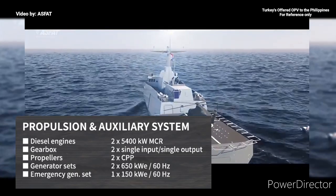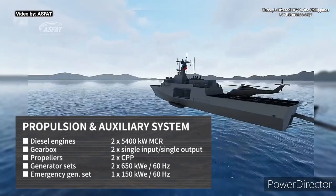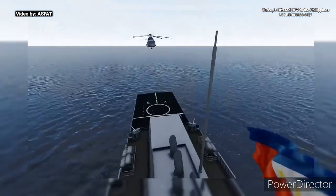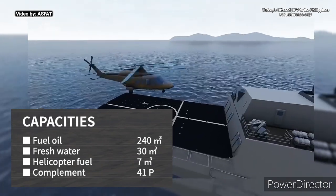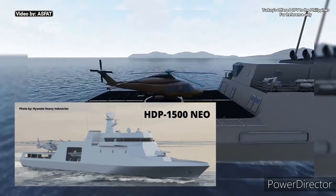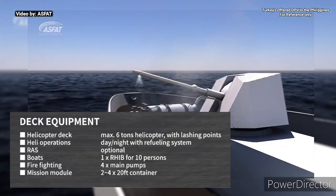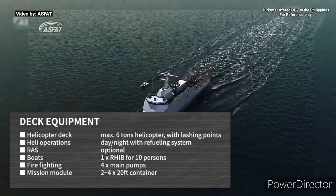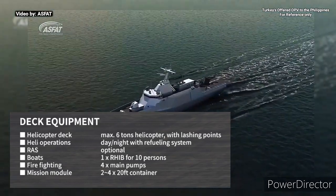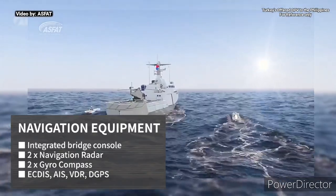The propulsion system includes two gearboxes, two controllable pitch propellers, 2,650 kW electric generator sets, and one emergency generator set. The offshore patrol vessel has capacity to store extra fuel for its assigned helicopter. The HDP-1500neo can accommodate a six-ton helicopter with day and night operation capabilities, has one rigid-hulled inflatable boat, and four main pumps for firefighting capabilities.